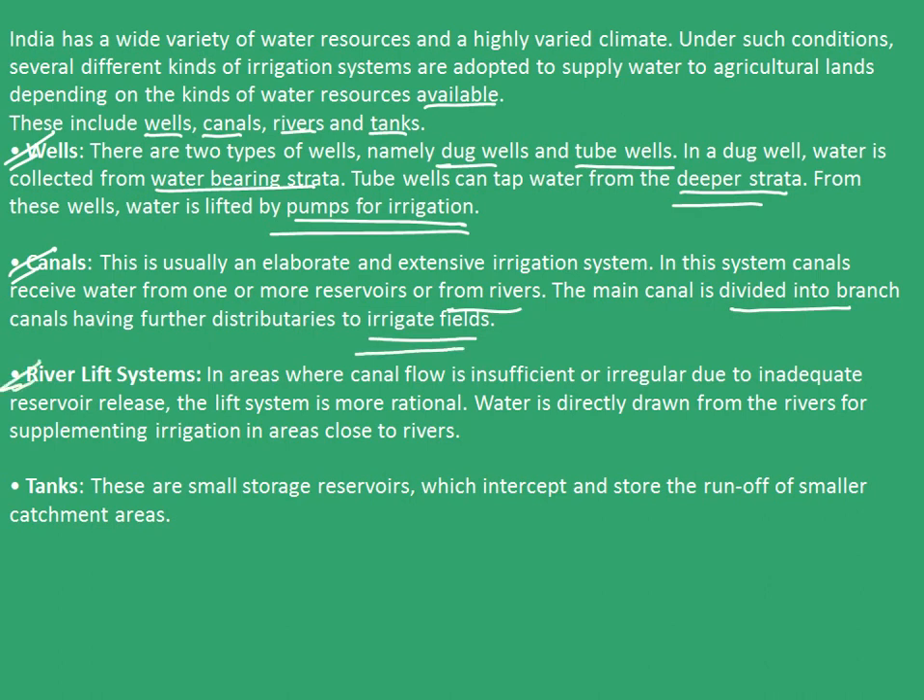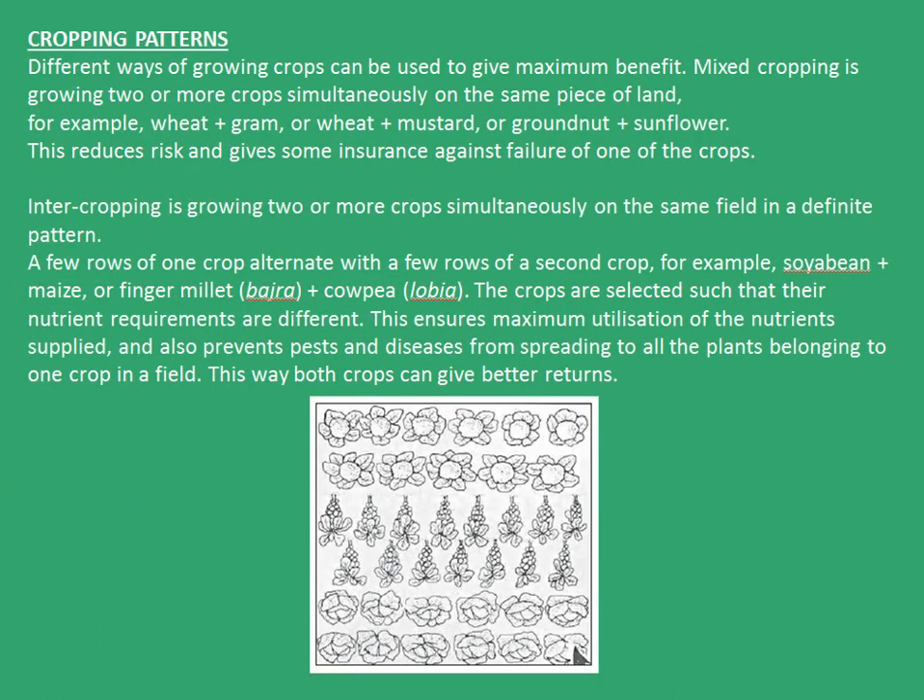The third one is the river lift systems. In areas where canal flow is insufficient or irregular due to inadequate reservoir release, the lift system is more rational. Water is directly drawn from the rivers for supplementing irrigation in areas close to the river. The last one are the tanks. These are small storage reservoirs which intercept and store runoff of small catchment areas.